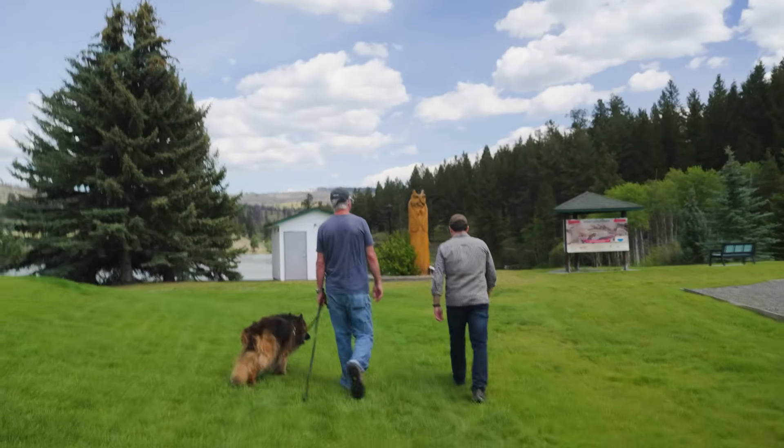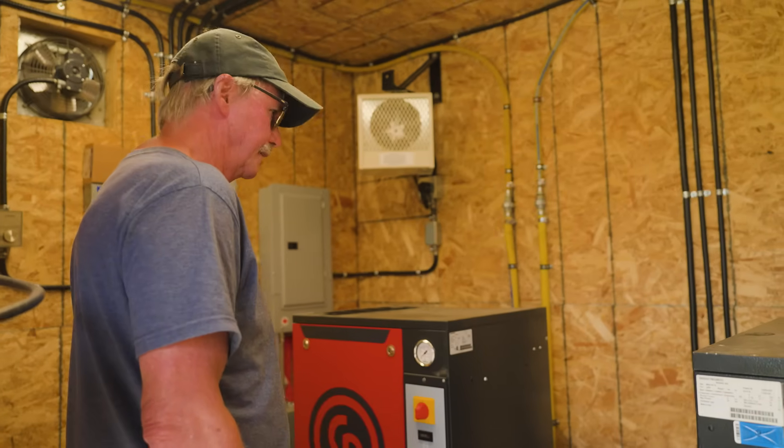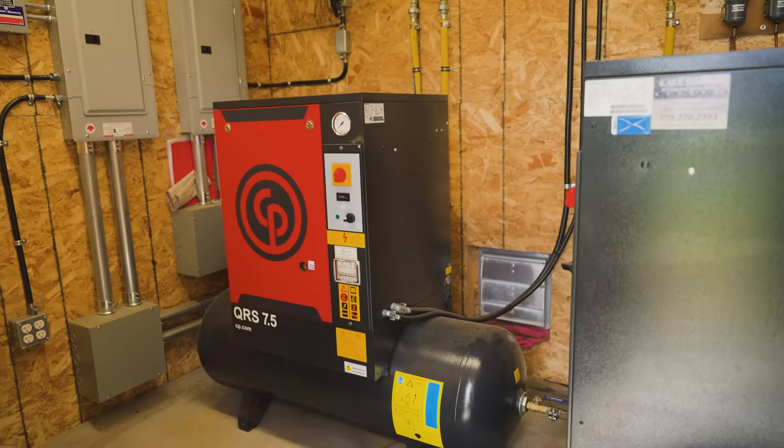What we have in here is the compressor shed that drives this hypoxic oxygenation system at Logan Lake. The overall oxygen input capacity of this system is in the mid 35 to 40 percent oxygen, making it a more efficient system.